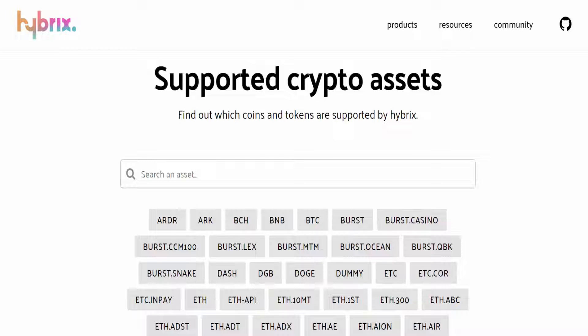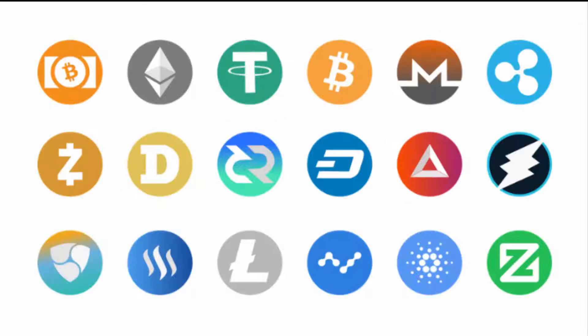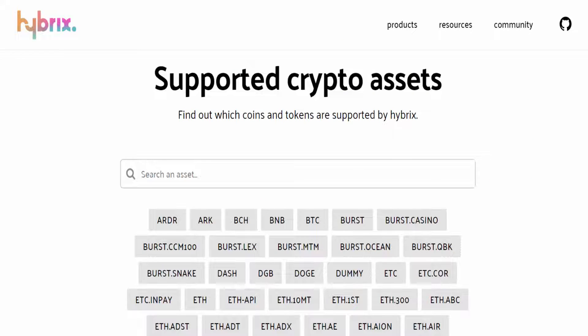The Hybrids platform currently supports 31 blockchains and 387 tokens, including all the top coins like Bitcoin, Ethereum, Ripple, Litecoin, Waves, and so on. You can see the total list of 387 coins that are supported by the Hybrids platform.